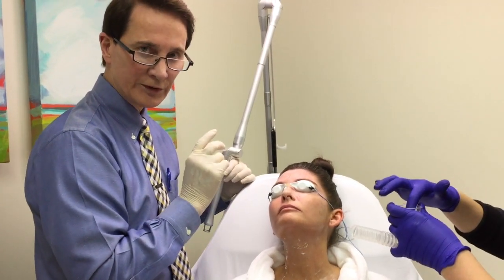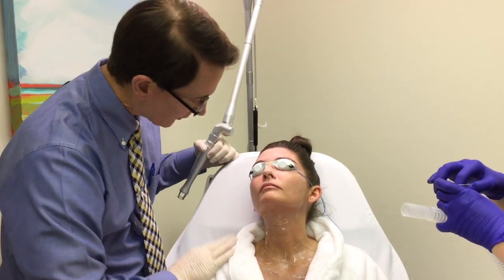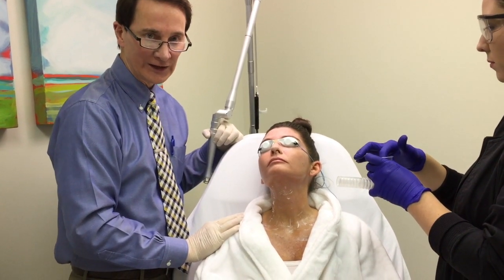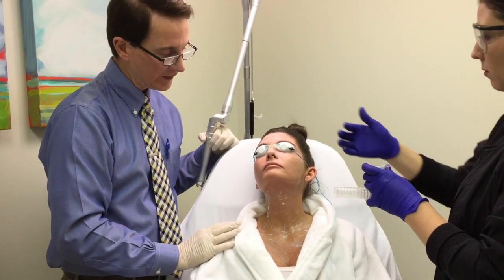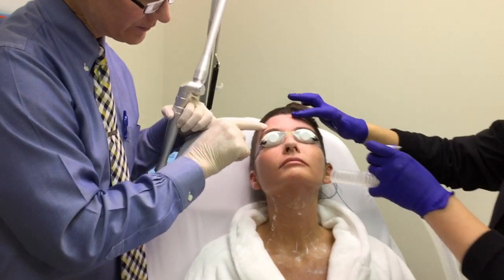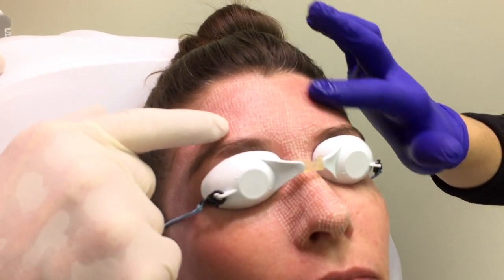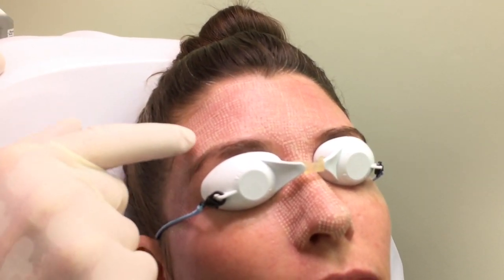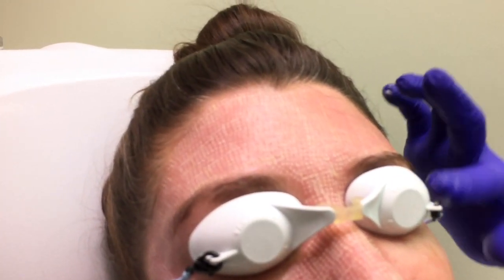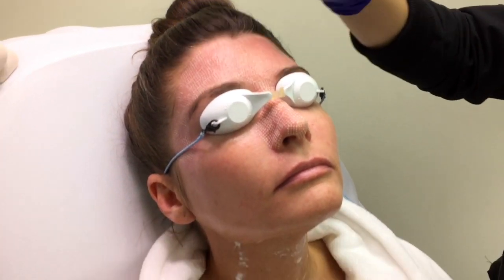We're doing a CO2 fractional laser today on the face, neck, and décolleté. We've already started — you can zoom in and see the little tiny spots the laser is generating. That light energy causes small penetrations of the skin, and then we're applying PRP, which is platelet-rich plasma, to enhance the improvements in the skin. We're doing that all over the face, neck, and chest.